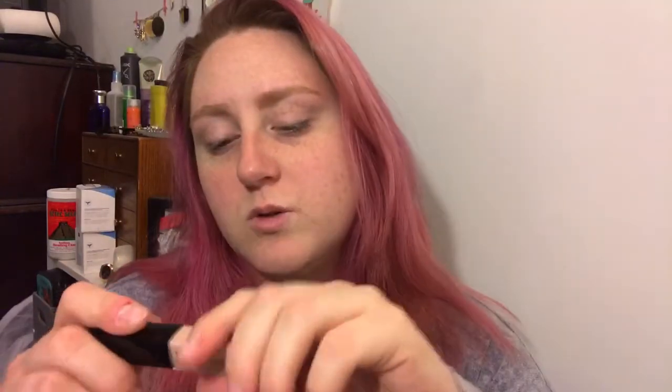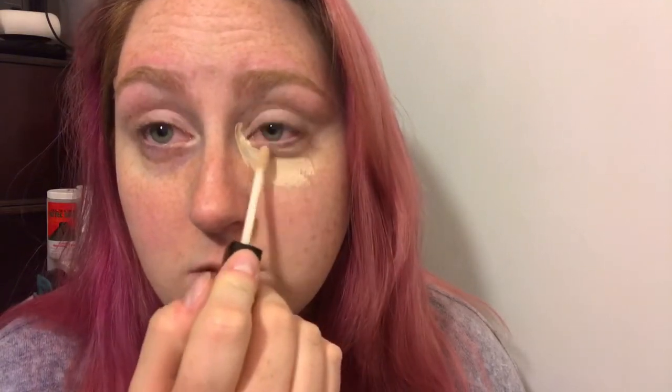So the first item is concealer. This is the Wet n Wild Photofocus Concealer in Light Ivory, and you're just going to take the concealer and put it under your eyes because, let's be honest, you probably have dark under-eye circles because you don't sleep. You just binge-watch Netflix because you think maybe all your problems will go away — they, uh, they don't in fact go away. So just put that shit under your eyes so hopefully you won't look like The Walking Dead.